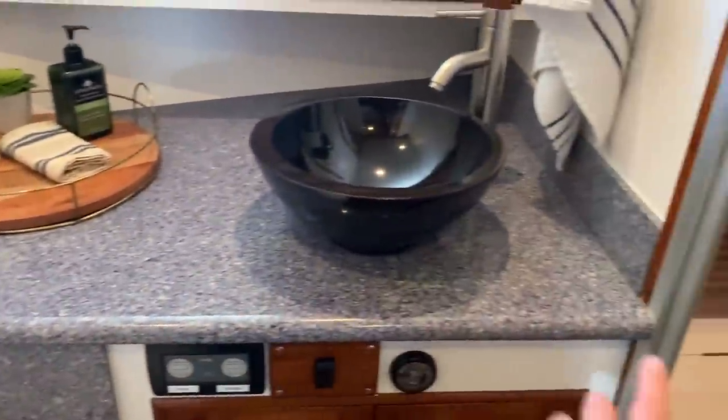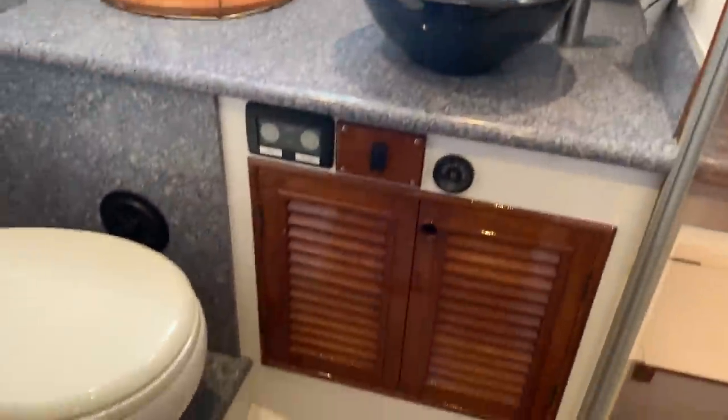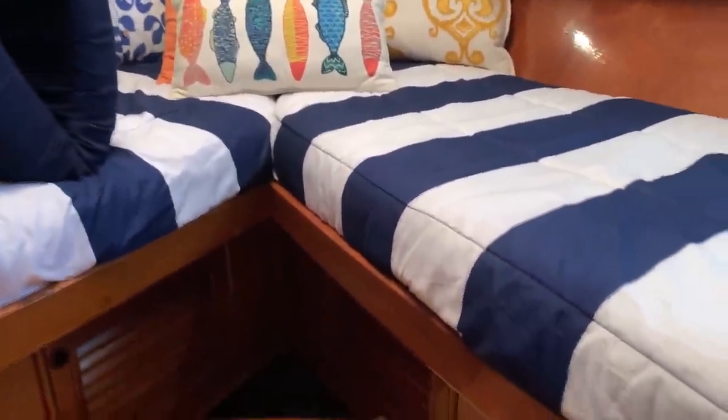Directly across from the guest cabin is the guest head, which has been fully upgraded — countertops, fixed bowls, upgraded toilet, and a full walk-in shower that is divided, which is a really nice feature. Air conditioning and heating run throughout in multiple zones. The v-berth is split — great for kids, or you can fill it in for a true v-berth. There's a hanging locker closet, large ports, and access to the chain locker.